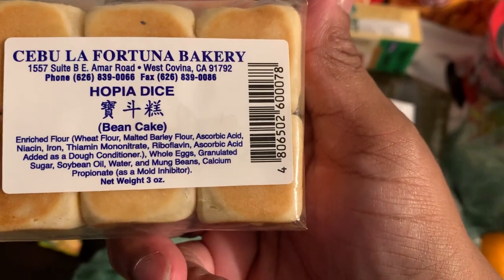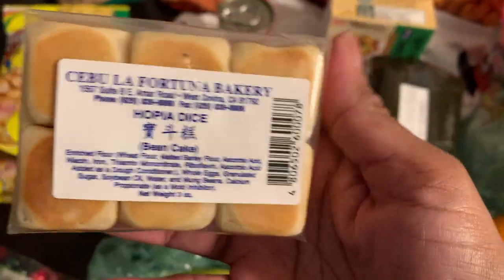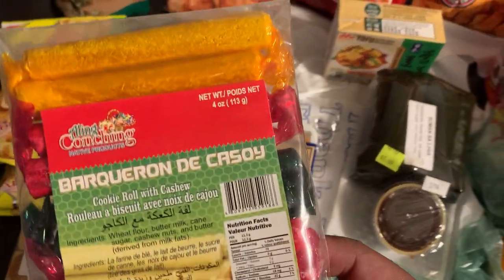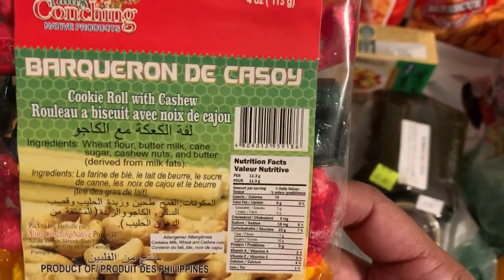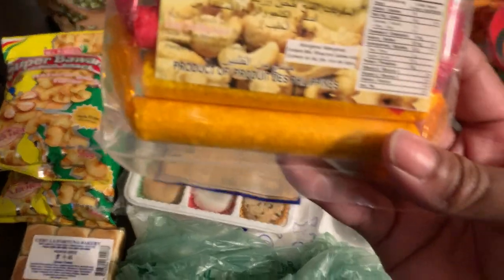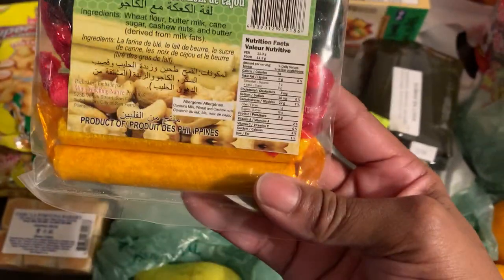This flavor is called Hopia Dice — it's a bean cake. I won't know the flavor until I open it, but these ones are square — little bitty things. I also found cookie rolls with cashews. They're crunchy, individually wrapped, and come in gold, red, and green. I can't wait to try those tomorrow.